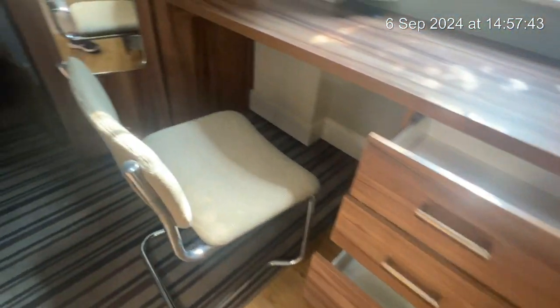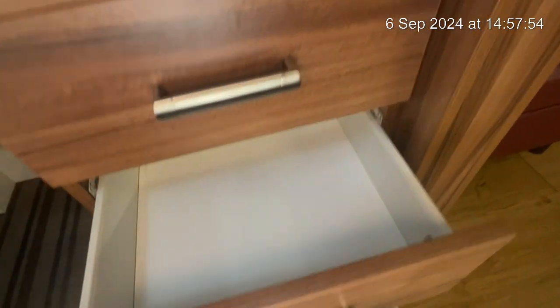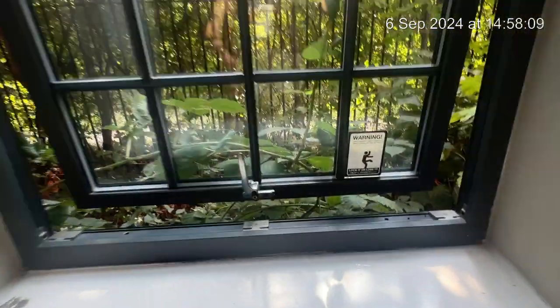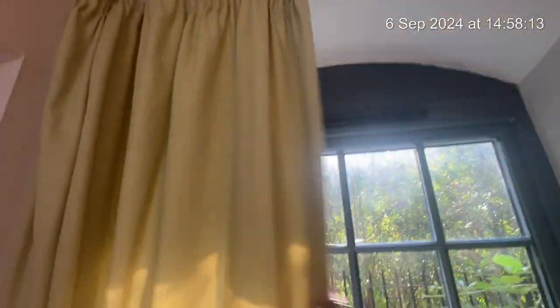Moving into the bedroom now. You can see there's your desk here — there are a few small marks to the top of the desk and a few just here on the edge. All the drawers are perfectly fine and in good working condition, along with your desk chair which doesn't appear to have any marks or tears. The window is in perfect use, as well as your blinds.